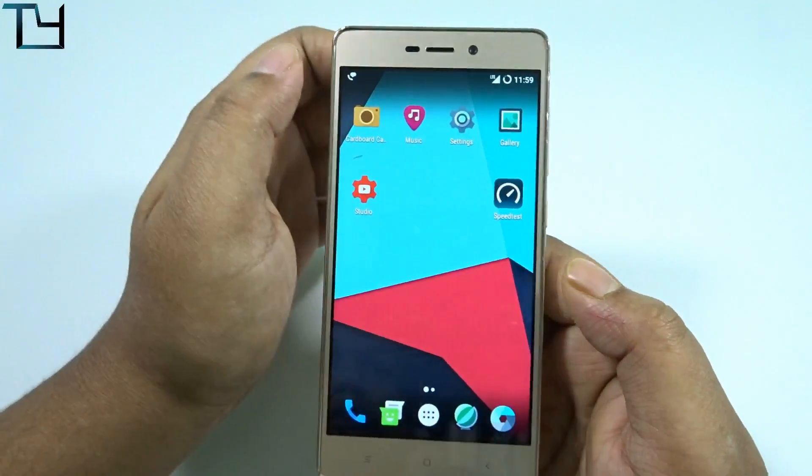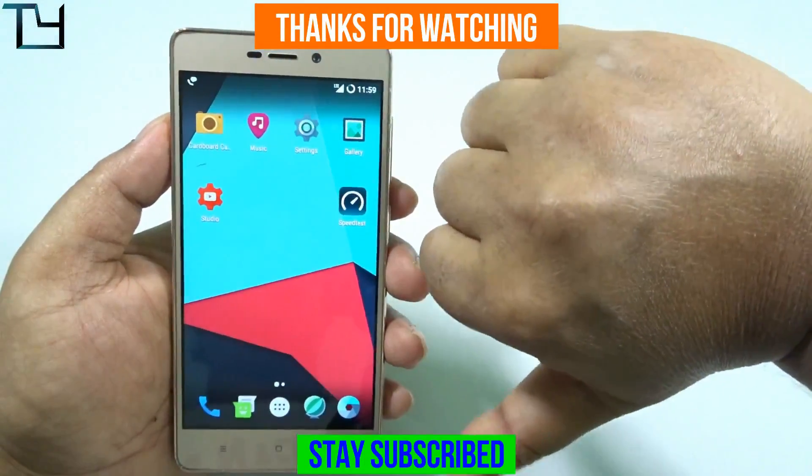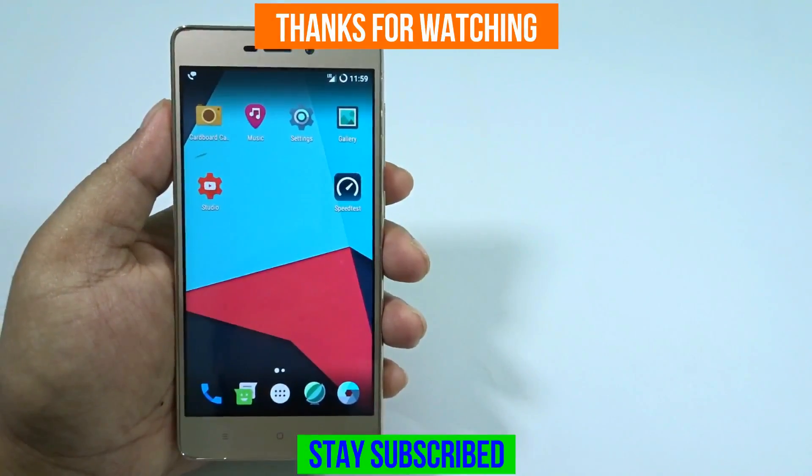Anyway guys, this is all for today. Do like this video if you enjoyed it, or dislike if you didn't. Subscribe to our channel for more videos like this. Other videos are in the cards and in the description. Till then, bye — have a great day, and hope to see you in my next video.